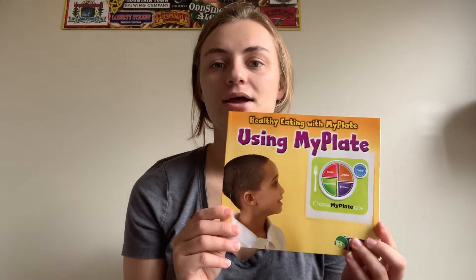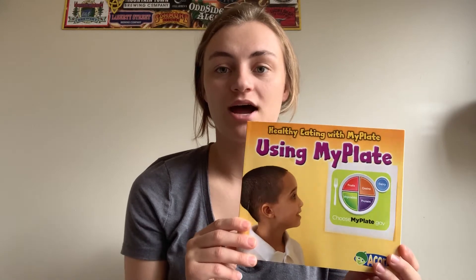Hola Leones! This afternoon we're going to read My Plate, which is all about eating healthy. And then I'm going to show you my lunch and you will get to decide if it's a healthy lunch or not.